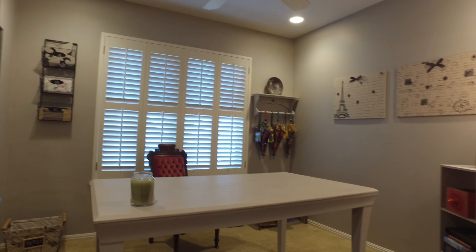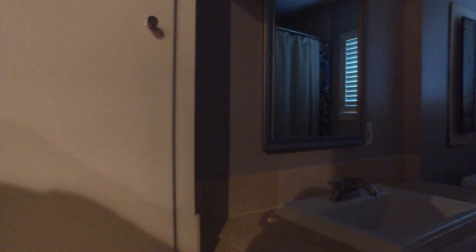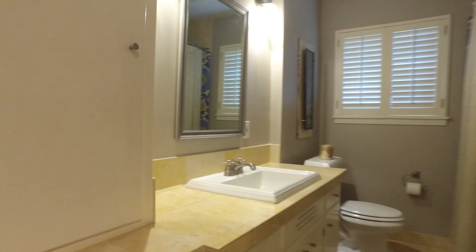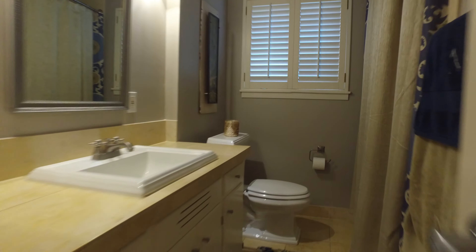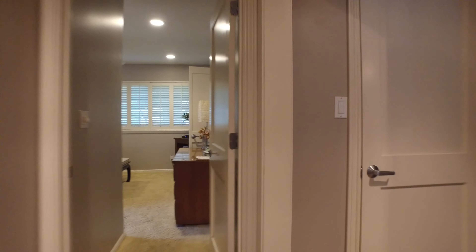Bedroom number two here is currently being used as an office with custom shutters. Here's the regular bathroom — very cute travertine, bathtub, all travertine. Additional storage right there.